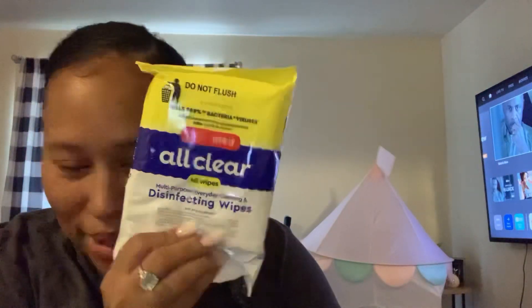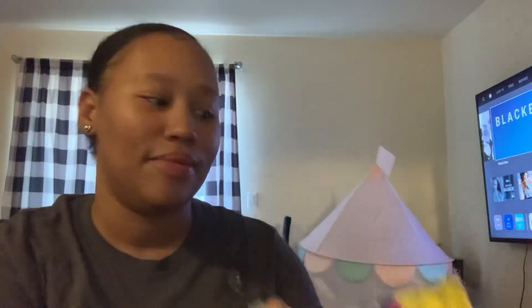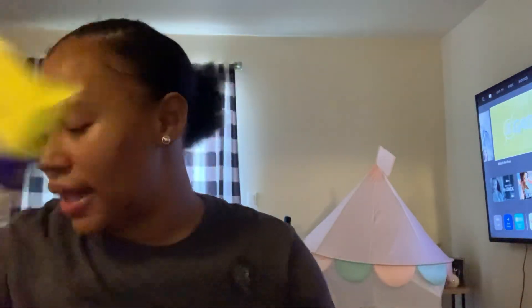I picked up another one of these — I buy these all the time, I freaking love them so much. These are my favorite wipes ever, better than Lysol. I will repurchase these wherever they sell them. This is the All Clear disinfecting cleaning wipes, 40 wipes, and it says it kills COVID-19. Speaking of which, I had COVID again — the whole last month of my pregnancy I had it really bad.